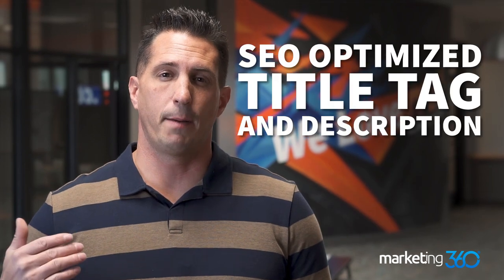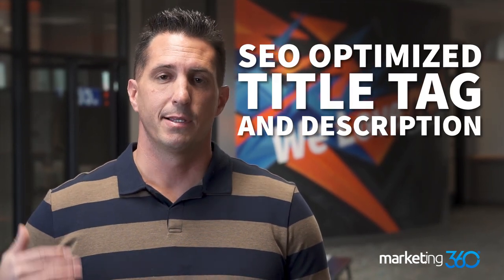Tip number four is to have an SEO optimized title tag and description. People are searching on Google and Bing all day long to find things they want to buy, and you want to be visible when they do. Don't just have a catchy name you've created for your product — think about what people are actually searching when looking for that type of product. That should really be your title, and if you want a catchy phrase you can add it at the end, but having that SEO optimized title is crucial to ranking high online.